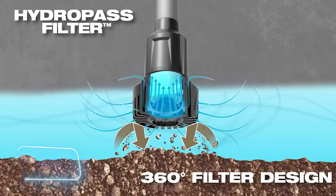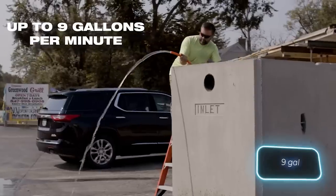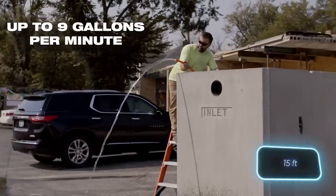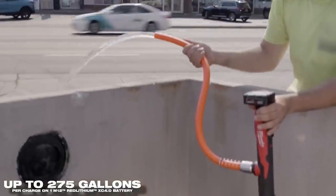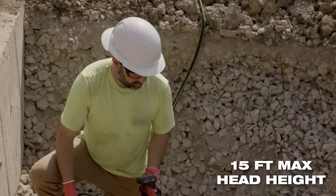With just one M12 battery, it can pump around 1,050 liters at a speed of up to 34 liters per minute and lift water up to 4.5 meters. Moreover, you can conveniently connect it to a garden hose for urgent pumping needs. The price is $254.